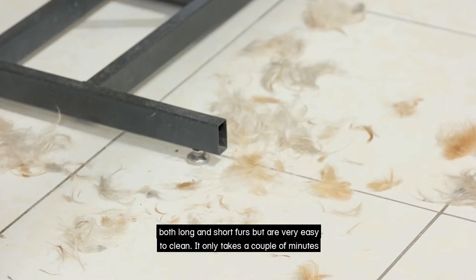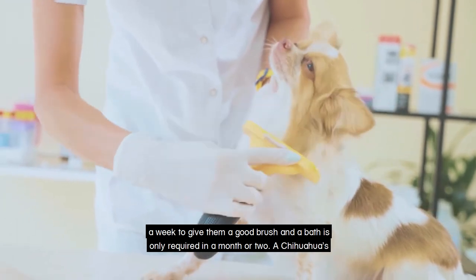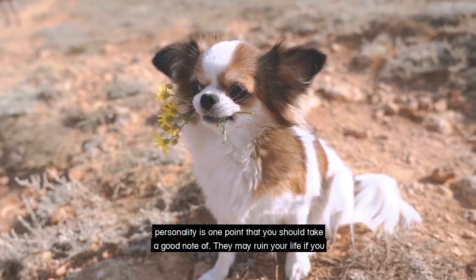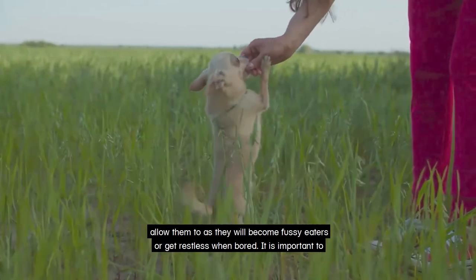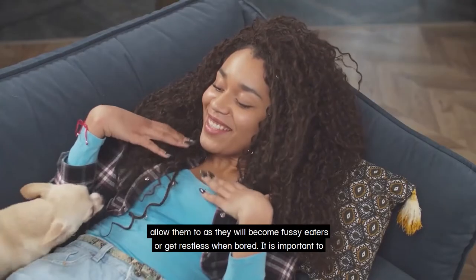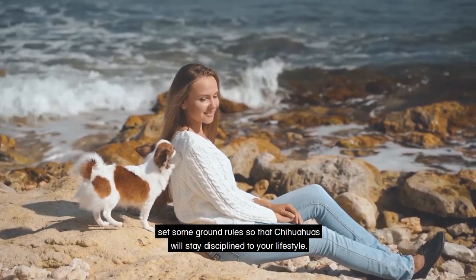Chihuahuas have both long and short furs but are very easy to clean. It only takes a couple of minutes a week to give them a good brush, and a bath is only required once a month or two. A Chihuahua's personality is one point that you should take good note of. They may ruin your life if you allow them to, as they become very fussy eaters or get restless when bored. It is important to set some ground rules so that Chihuahuas will stay disciplined to your lifestyle.